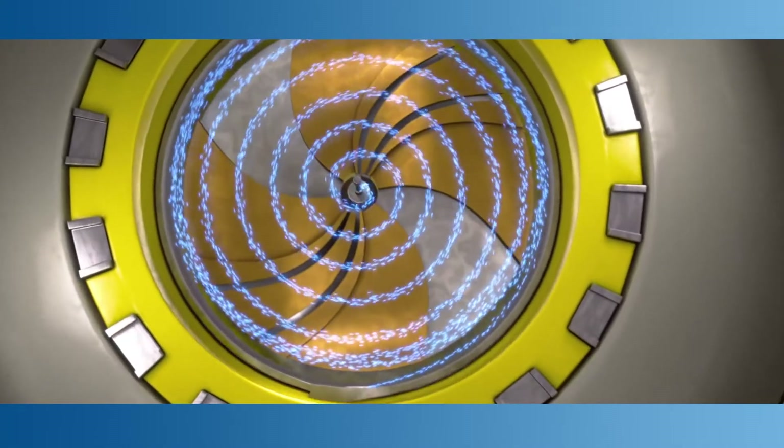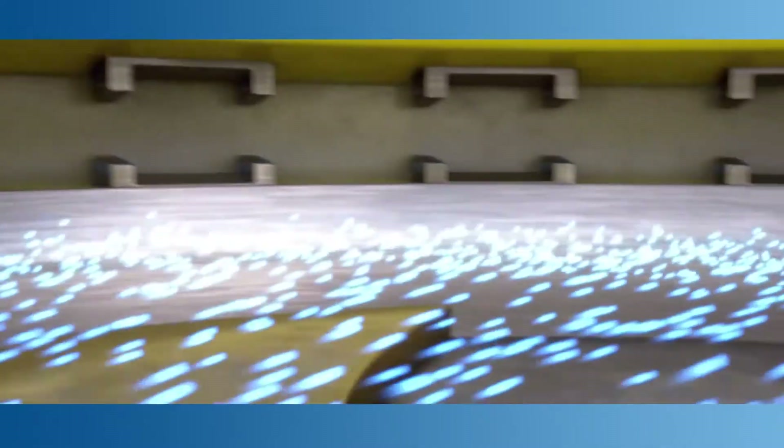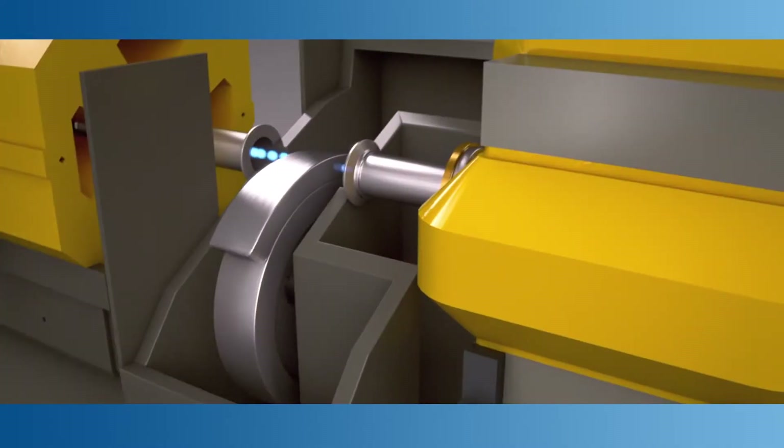What is proton therapy? It's a highly accurate radiation technology that uses tiny, positively charged particles of energy, known as protons, to target and destroy cancer cells with laser-like precision anywhere in the body.